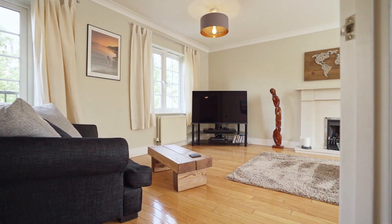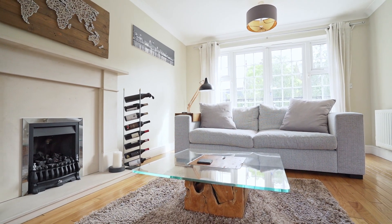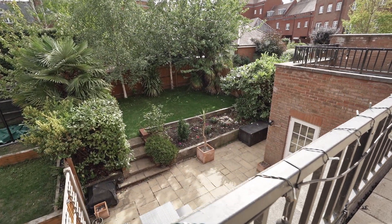There is a bright and airy dual aspect lounge with doors leading to a private rear terrace. This generous terrace offers an ideal area for entertaining and elevated views over the rear garden.